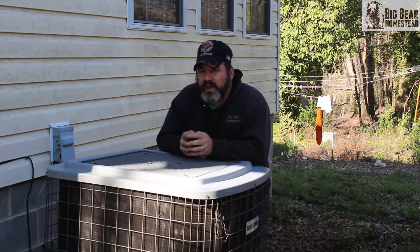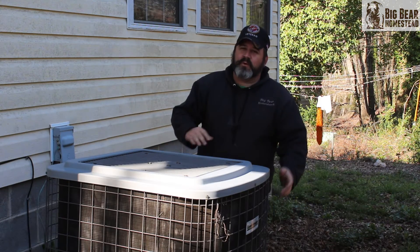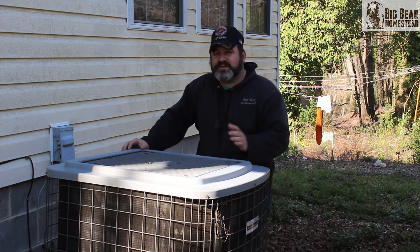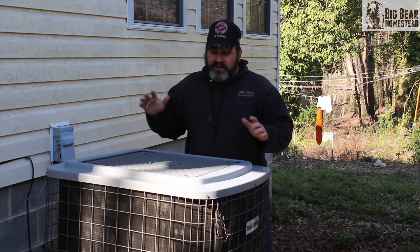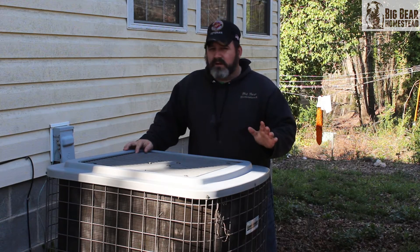Let's talk about our heavy hitter — your heating and cooling system. That's where a lot of your power usage goes. The first thing you need to do if you have a central heating and air unit is, every year before summertime and before wintertime, have your furnace and AC unit checked and inspected — make sure it's good on Freon, no leaks, everything's working properly, and all filters and air cleaners have been cleaned or replaced.